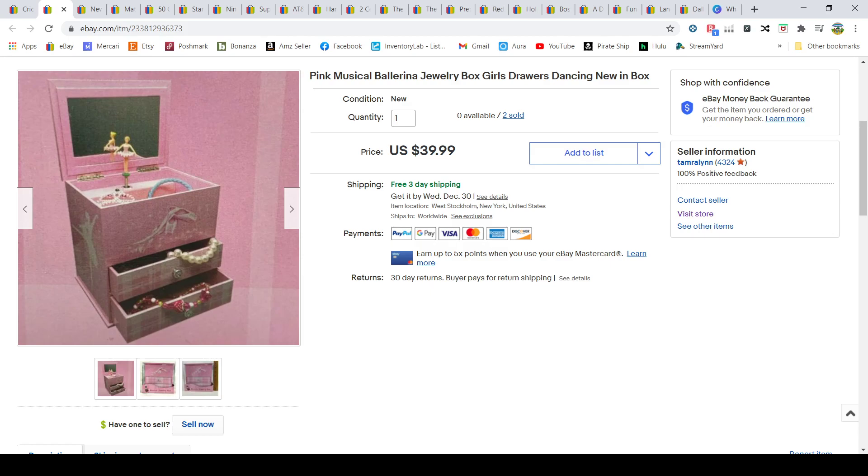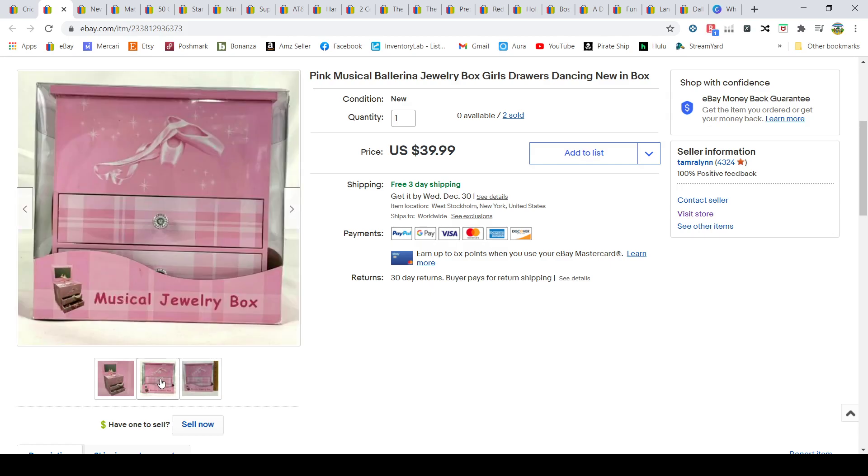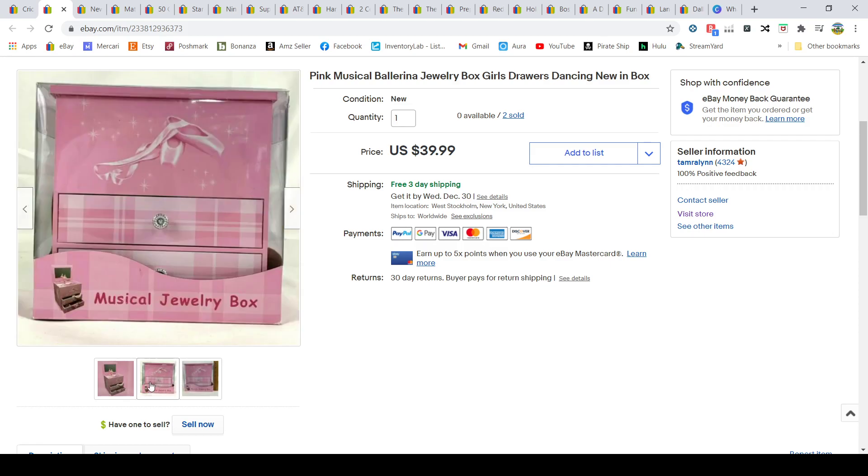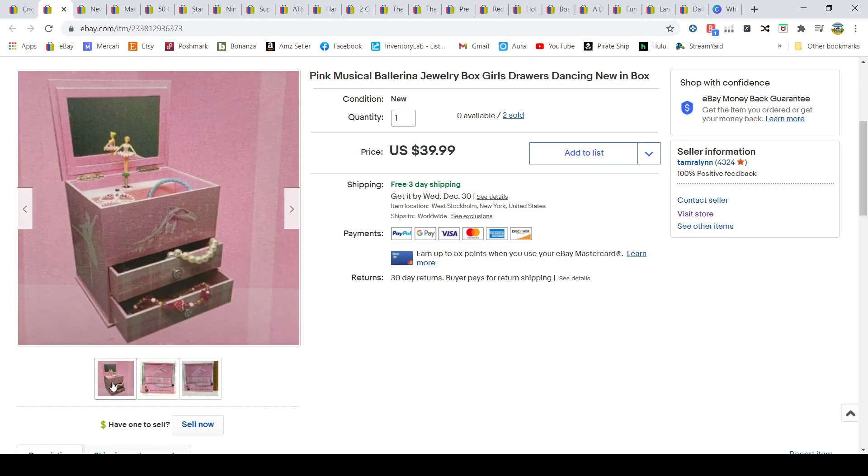Next, these jewelry boxes — I picked them up at BJ's on clearance last year and sent them into Amazon. They didn't sell on Amazon so I pulled them back and listed them on eBay. I sold both of them for $39.99 with free shipping. I paid three dollars for them at BJ's.